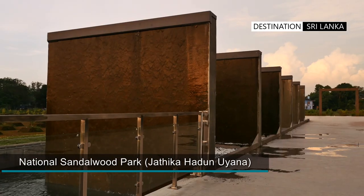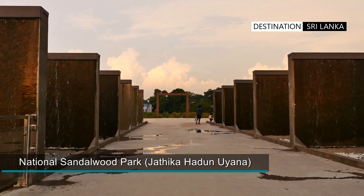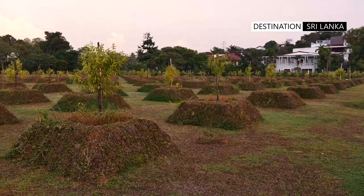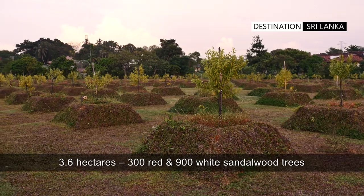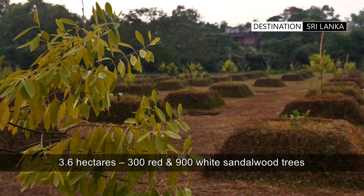The newer Jatika Handung Uyana, or Sandalwood Park, is the latest addition to a wide range of semi-urban outdoor spaces. 1,200 sandalwood trees have been planted and its true potential will be reached once these trees reach a larger size.